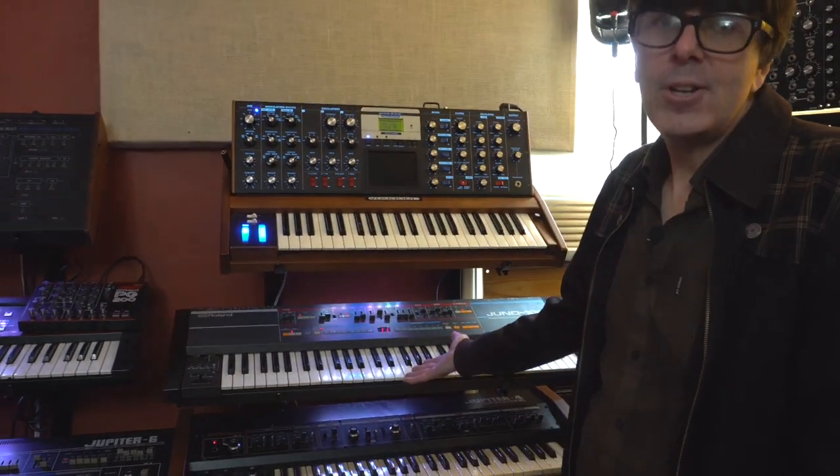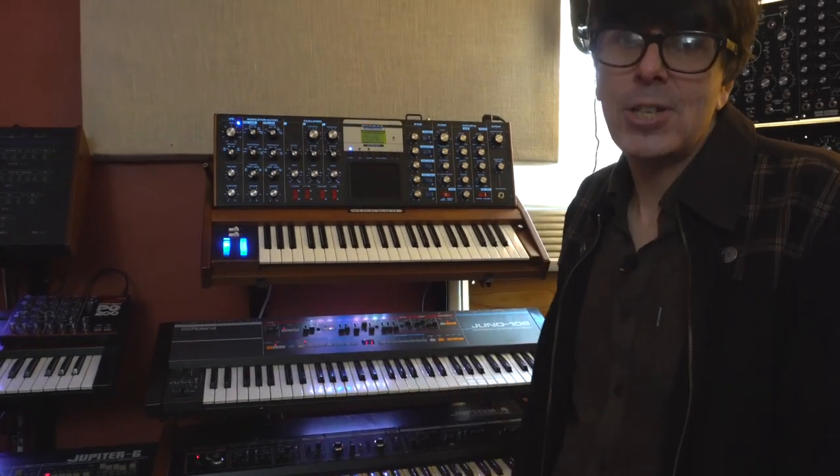The Juno 106 — for $175 it's an incredible keyboard. I'd seen so many friends in synth punk bands playing them and throwing them across stages. This one came up with a couple of broken voice chips. I took the chips out, threw them in acetone, and bingo — six voices back.